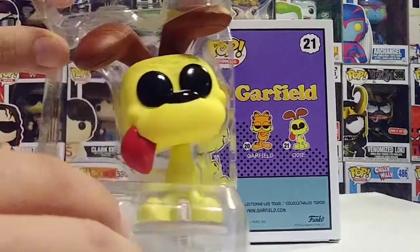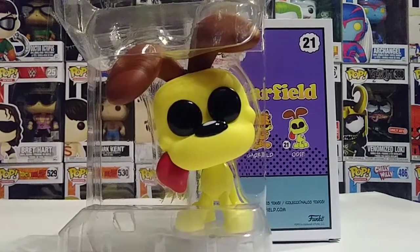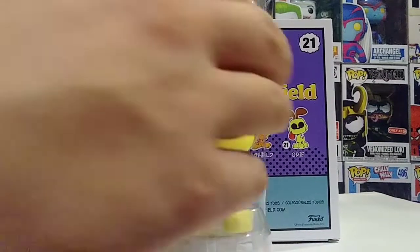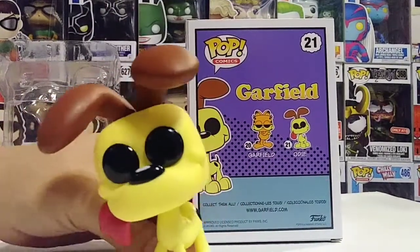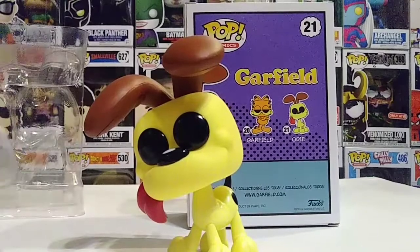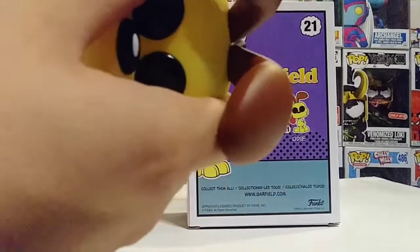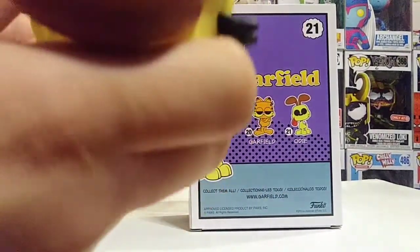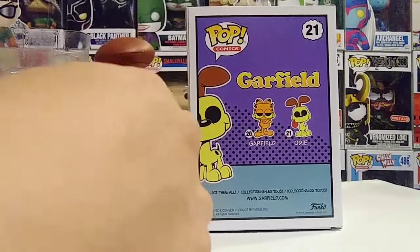Here is Odie — look at that! This guy is really nice, Funko really nailed it on this one. He doesn't stand on his own, but the good thing is he comes with a stand — I love when they include a stand. Let's put him on his stand. This is an amazing pop, I can definitely say this one is just spot-on perfect.